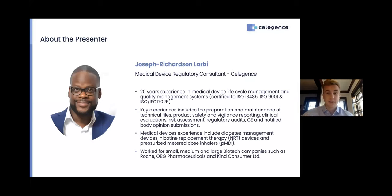Joseph Richardson-Larby is a medical device and IVD regulatory consultant at Celligence. He has over 20 years in medical device lifecycle management and quality management experience. His key experiences include preparation and maintenance of technical files, product safety and vigilance reporting, clinical evaluations, risk assessments, regulatory audits, and others. He has worked for small, medium, and large-sized biotech companies, including Roche, OBG Pharmaceuticals, and Kind Consumer.